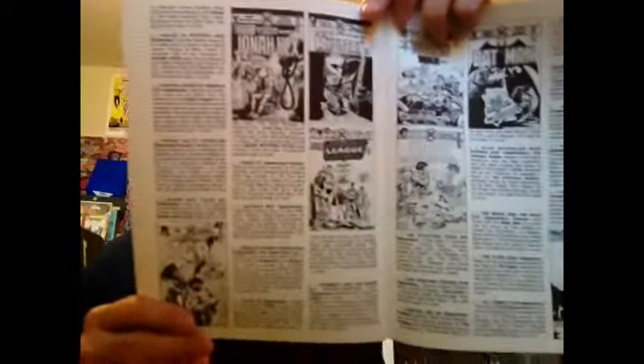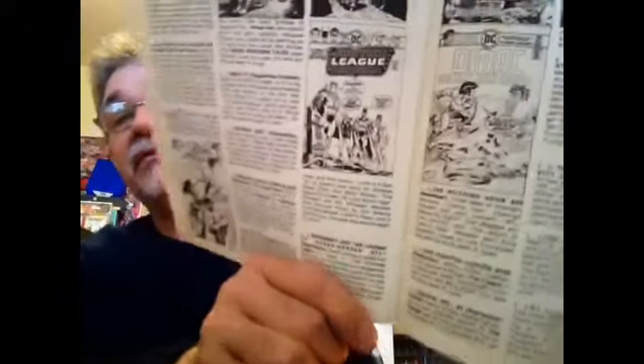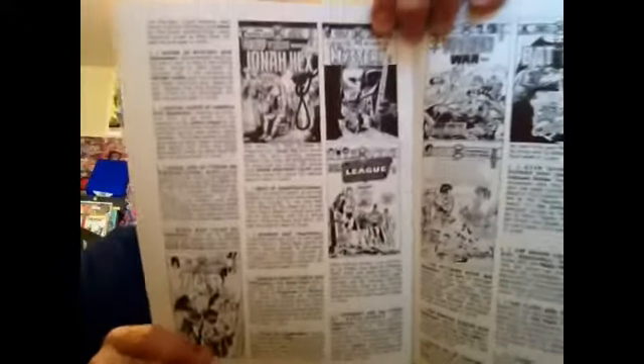Just reading this and seeing this — this was before Previews came out. And to have something like this that told you the upcoming books or the books that were out that month, where you could check them off and whatever — it was a really big kick for me as a kid, maybe inspiring me to search out more back issues from DC.